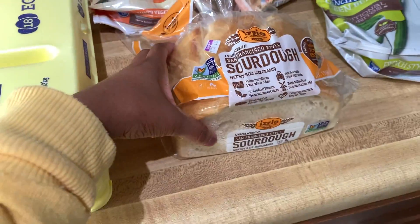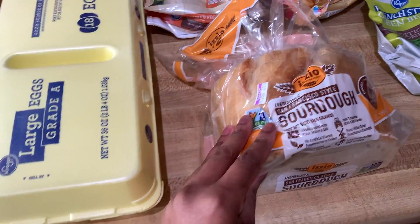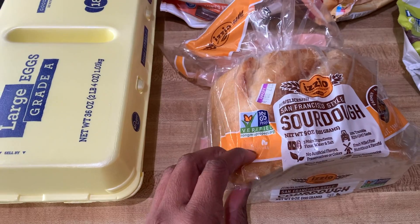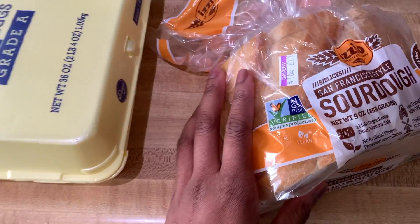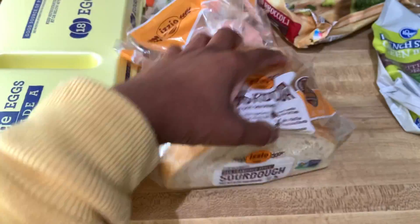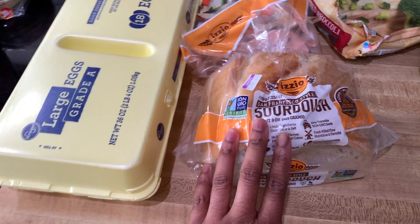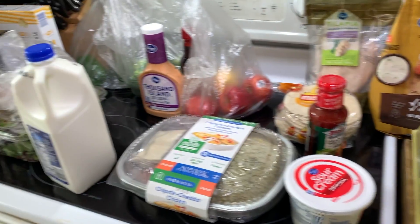I went ahead and found this sourdough bread — this is perfect for me, you guys. I don't know if it's new or not; if it's new, let me know, and if you guys try this brand, let me know as well. I like this because it's not a lot of bread and I know I'm not gonna waste it. So yeah, this is my Kroger haul and I'll show you my Lidl haul in one second.